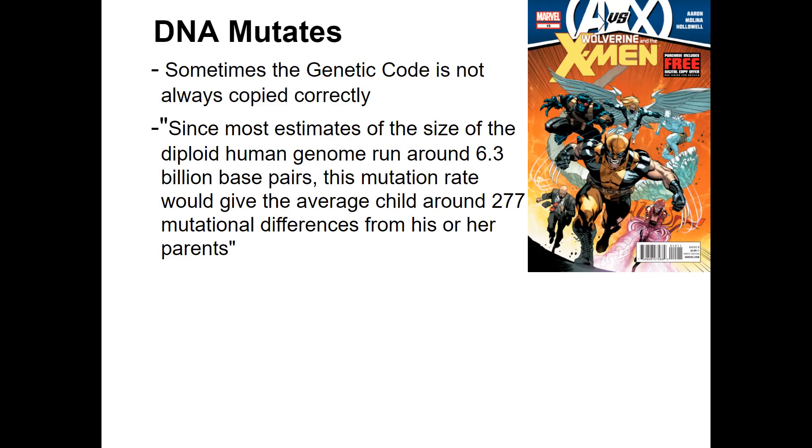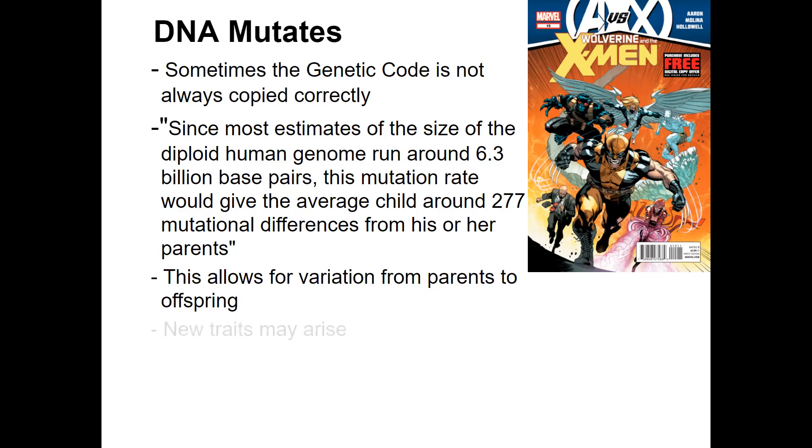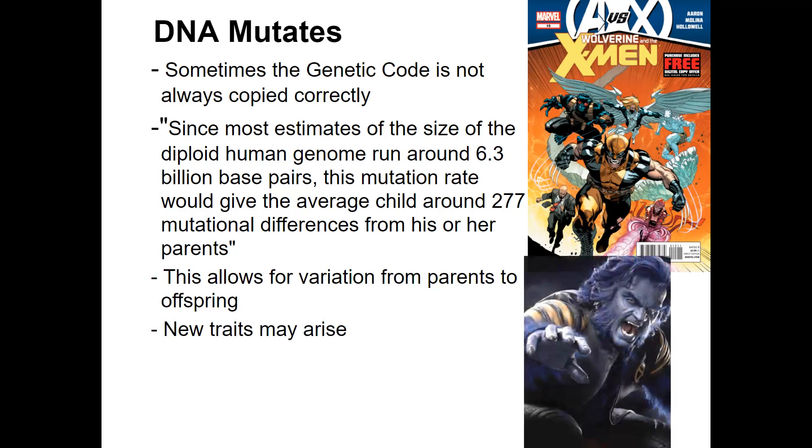So not something that's inherited — not a gene — but actually the DNA has changed slightly. I like to show the X-Men here, the mutants. Now that's not an accurate portrayal; that's science fiction, but it does allow for new variations from parents to offspring.